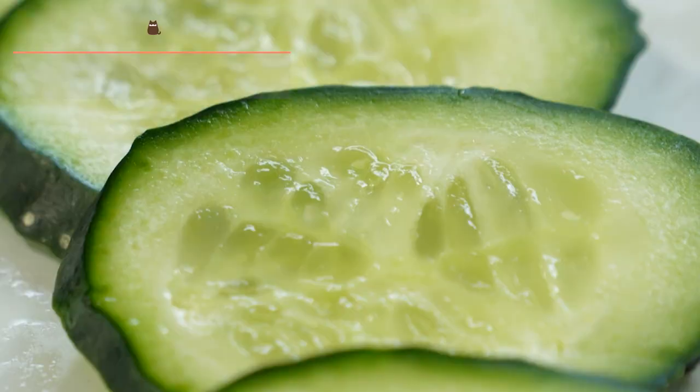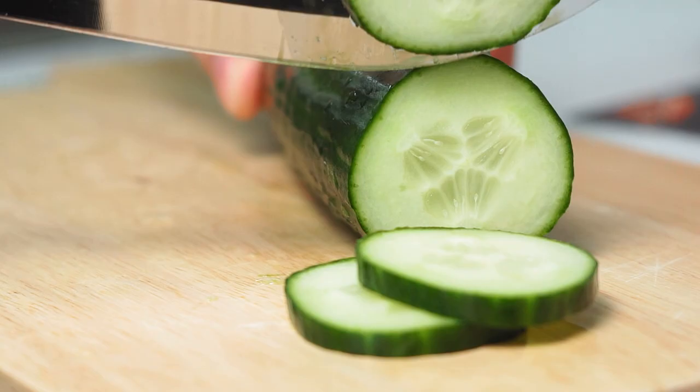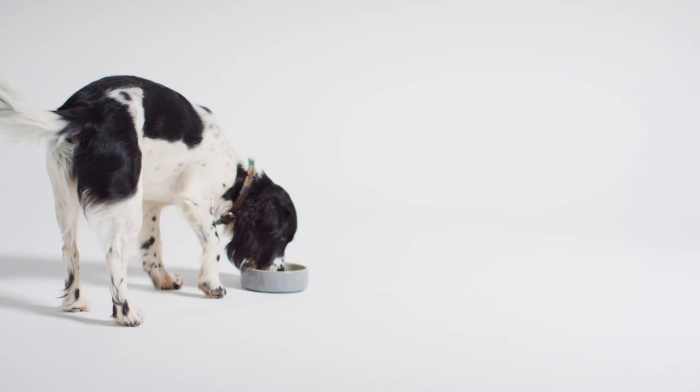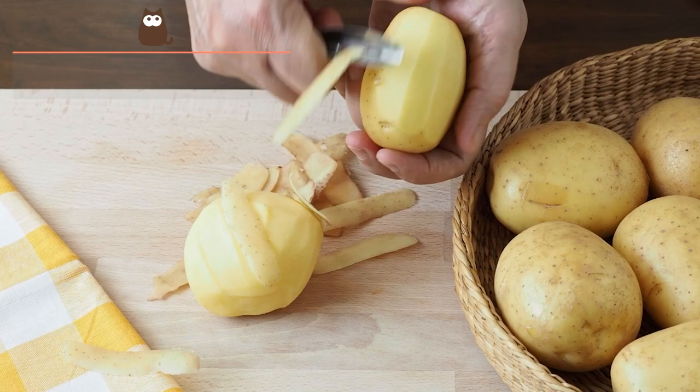Zucchini. In moderate amounts, zucchini is an excellent vegetable for dogs due to its large amount of water, vitamins, fibre and minerals, as well as its low caloric intake. It contains cucurbitacins, a compound that can be toxic in excessive amounts. It is best to remove the skin and the stem before washing and giving to the dog. It can be offered raw, cooked, steamed, baked or pureed for constipated dogs.